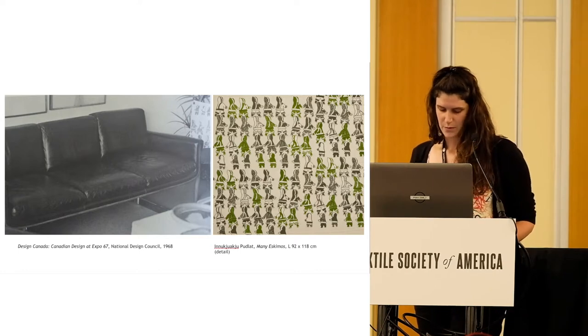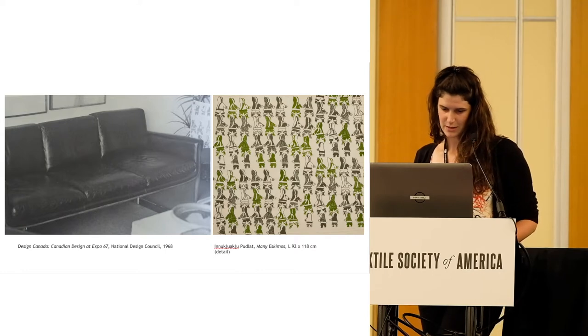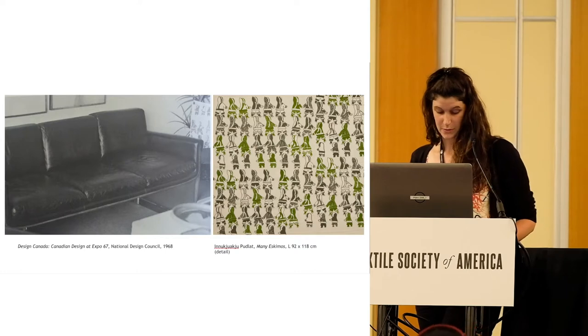The fabrics were used to decorate some of the suites in the Habitat housing development that were open to the public as exhibits during Expo. The suites were designed by Barbara MacLennan, a decorator service consultant from Chatelaine Magazine, using furniture and art donated and loaned by design companies and art galleries. Canadian Arctic Producers supplied Cape Dorset fabrics which were used for drapes and bedspreads. Unfortunately we don't have images of this so far, but we can see Inukshuakshu's Many Eskimos print in the background, possibly used as a lampshade.